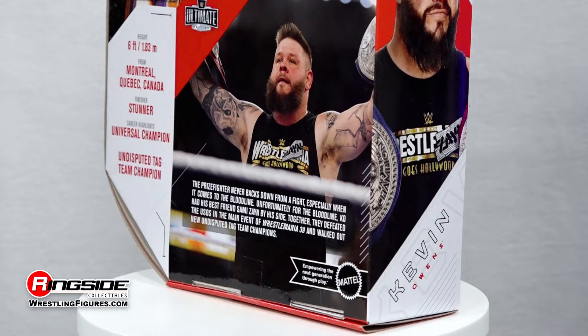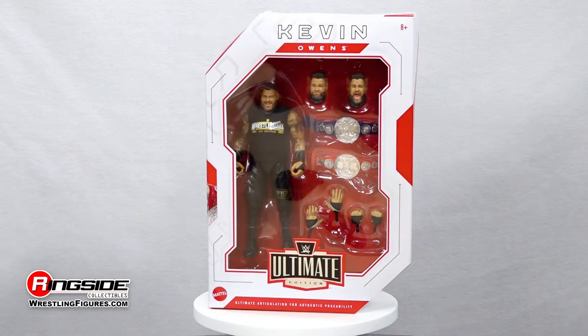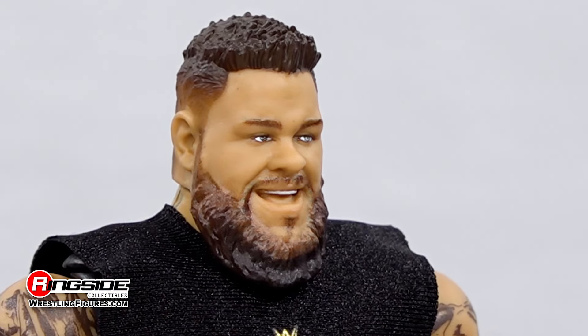Kevin Owens fights for the richest prize in the game in Mattel's WWE Ultimate Edition Series 21. The brash Canadian native serves up some unnecessary roughness with three stunning head scans.